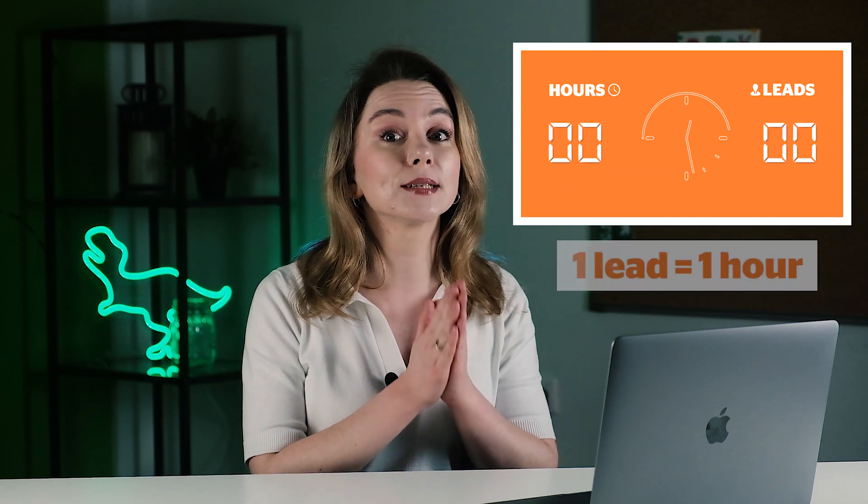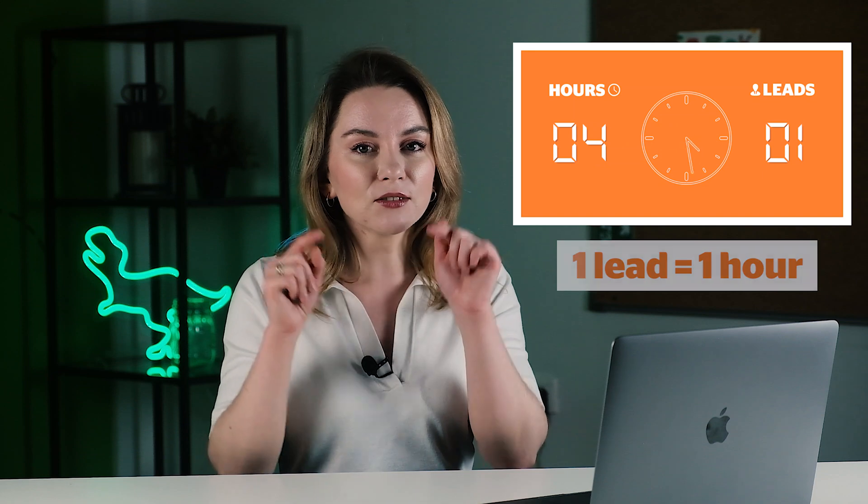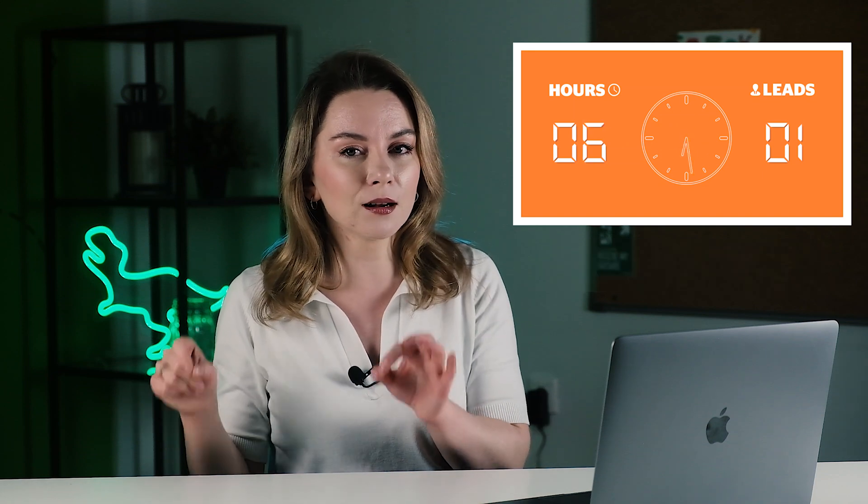Have you ever tried counting how many hours are spent on qualification by sales reps? With around 10 leads daily, each lead requires at least one hour of a sales rep to complete all the qualification and finally understand if the lead goes to the next step of the funnel or not.